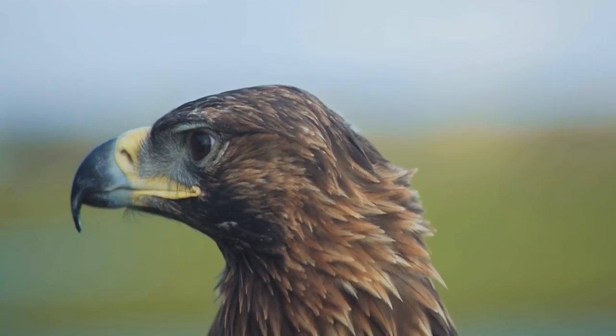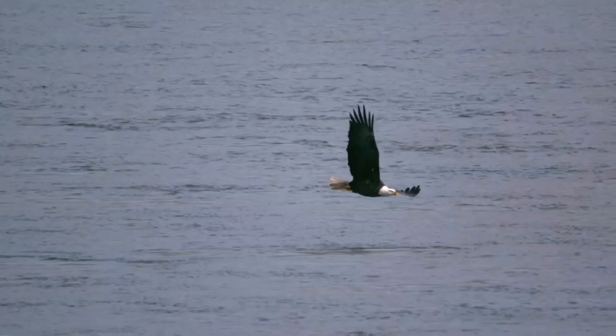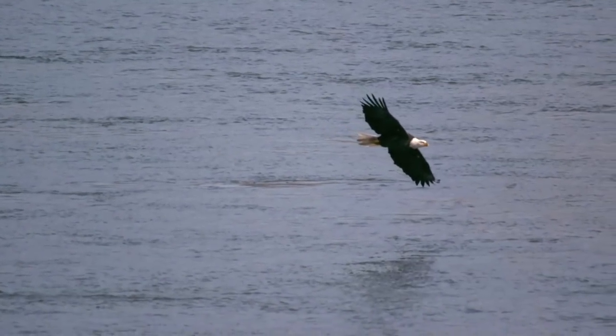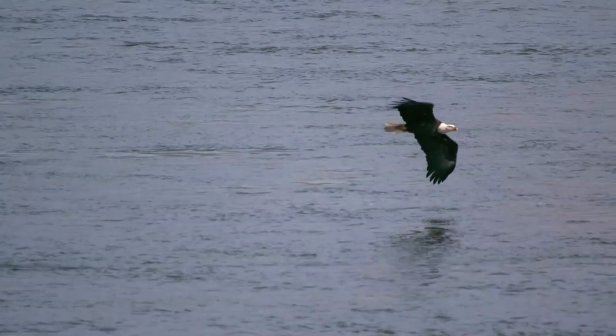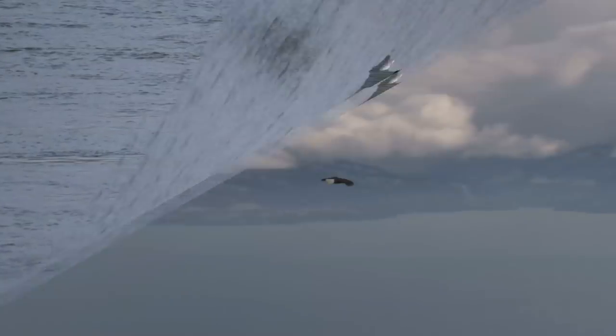Speaking of which, here's the golden eagle. You can tell it's a golden eagle by its royal beak and its brown feathers. Now, once again, here's the bald eagle in slow motion, just looking around the waters for some sea life scraps and food to eat.